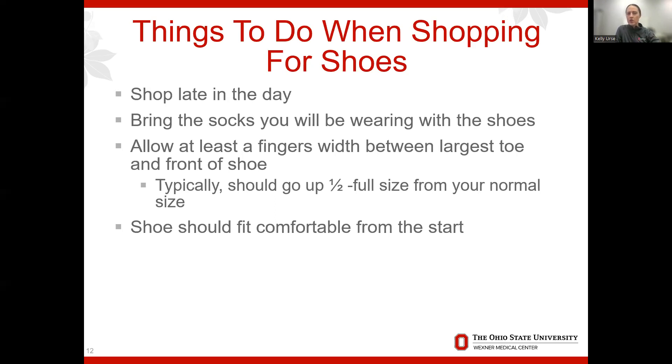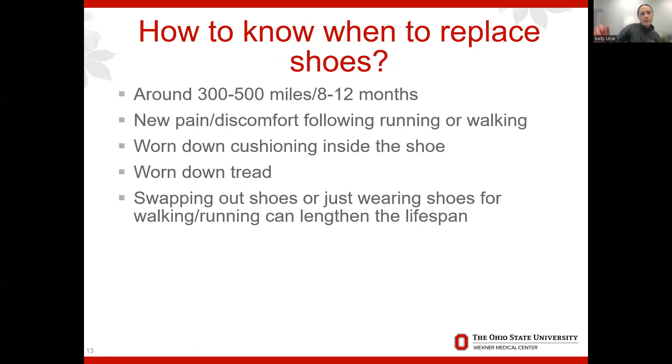The shoe should be comfortable from the start — you shouldn't need to break it in. Feel free to get up and walk around in the store. Many stores like Fleet Feet and Columbus Running Company have a 30 to 60 day exchange policy, so if the shoe rubs or causes blisters after use, you can exchange it for a different one. Try to walk around in them first before committing.